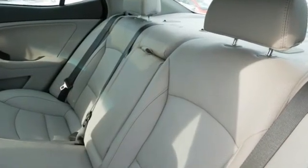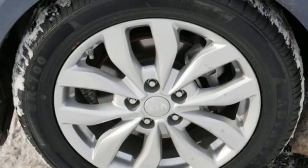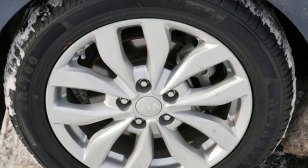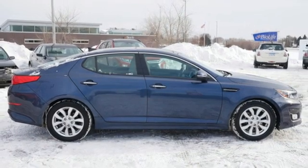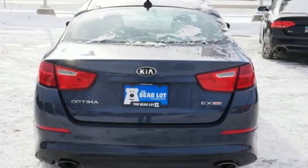And get ready for an impressive combination of features. Bluetooth wireless audio streaming. Doors and push button start proximity key. Dual zone climate control. Auto dimming rear view mirror.